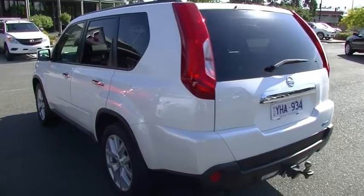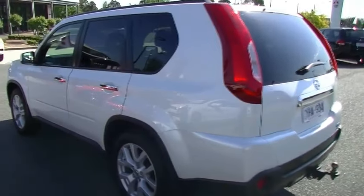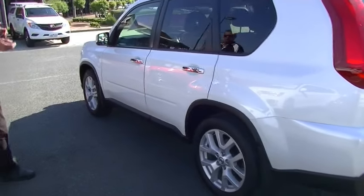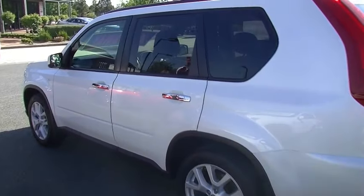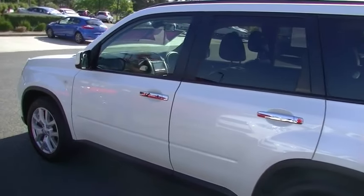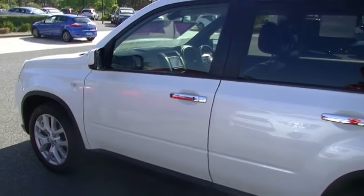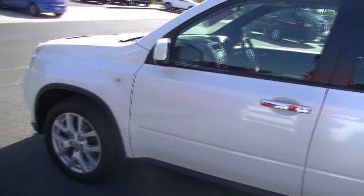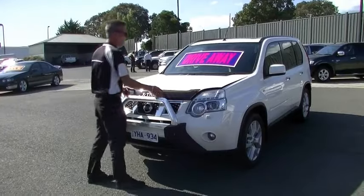As we come down around the passenger side, once again the consistency of the exterior is spot-on. Extremely hard to find any blemishes on this car — credit to the people that have owned it previously, really well maintained. The only other thing to point out is that it's also fitted with a factory sunroof as well.